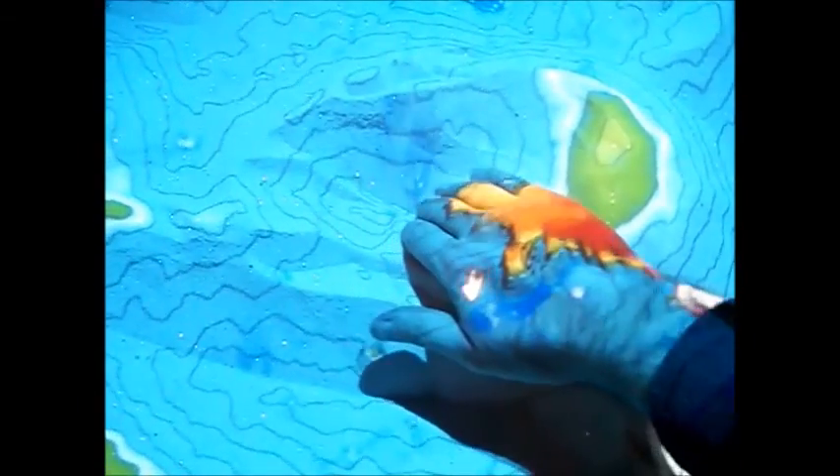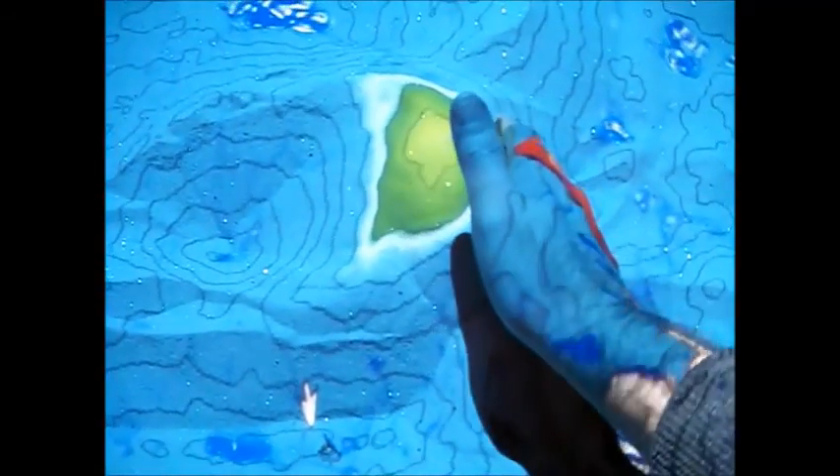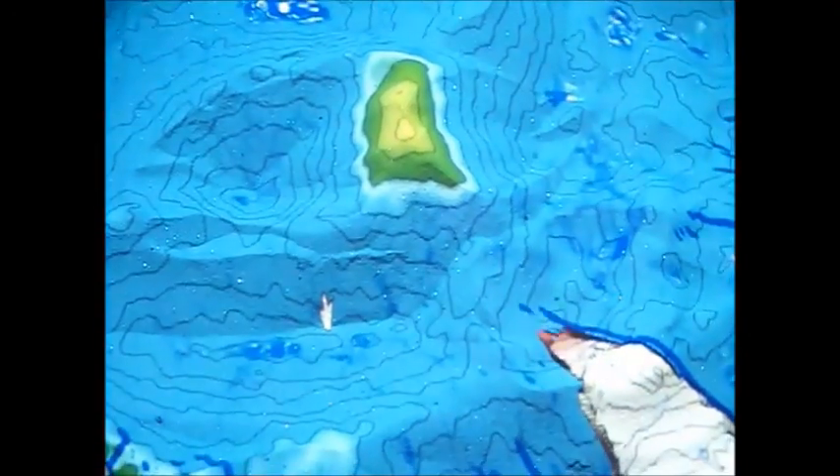As you change the shape of the land, the topography changes with you. You dig deep enough and you find water begins to form. You build high enough and mountains begin to form. And as everything changes, the map changes as well. That is wild.